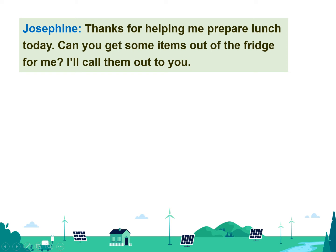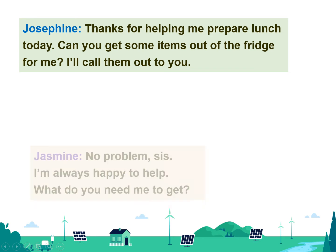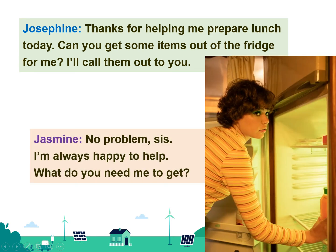Can you get some items out of the fridge for me? I'll call them out to you. No problem, sis. I'm always happy to help. What do you need me to get?